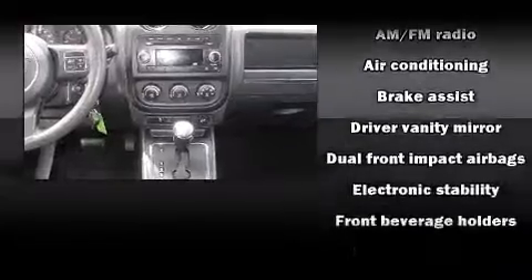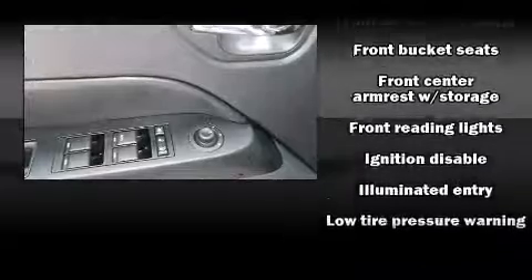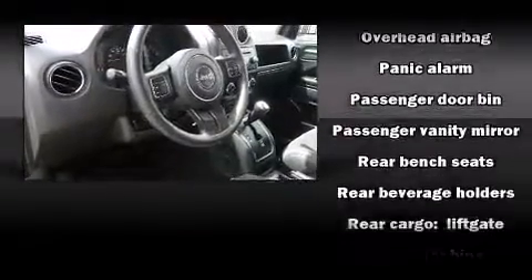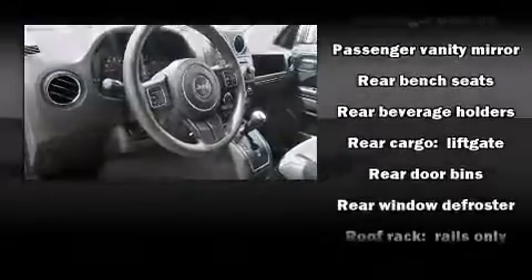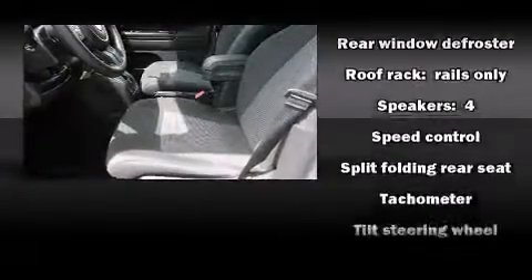Jeep also prioritized safety and security with features such as dual front impact airbags, head curtain airbags, traction control, brake assist, anti-whiplash front head restraints, a panic alarm, and four-wheel disc brakes with ABS. Various mechanical systems are monitored by electronic stability control, keeping you on your intended path.